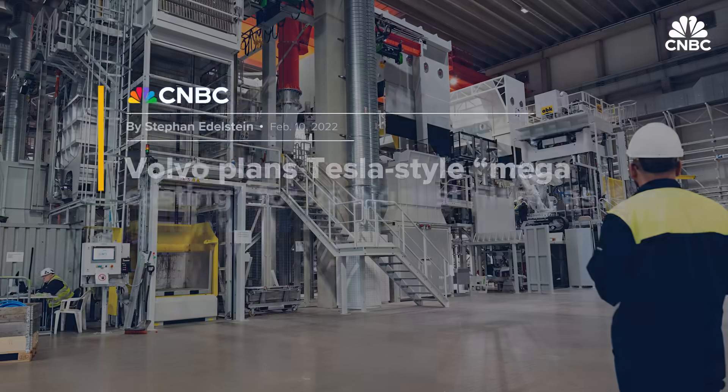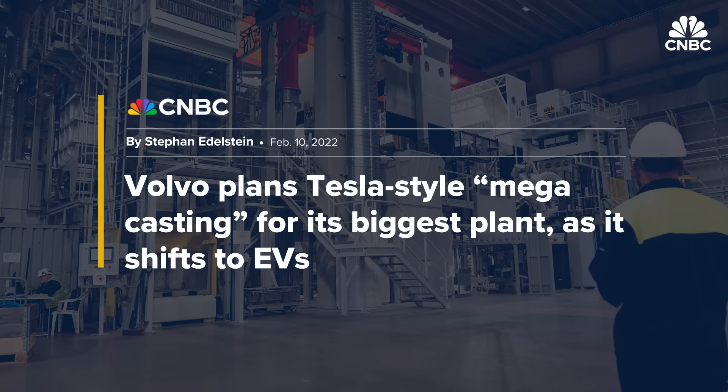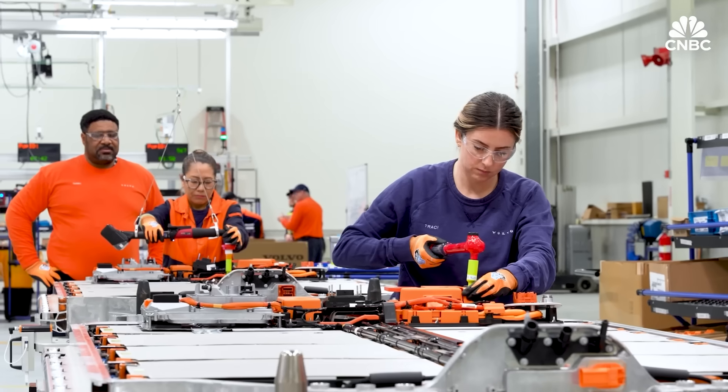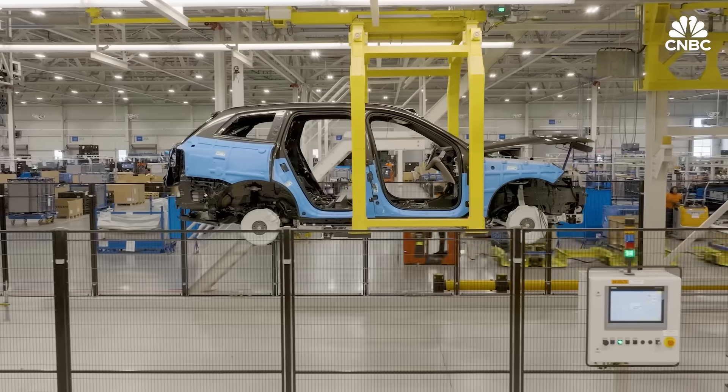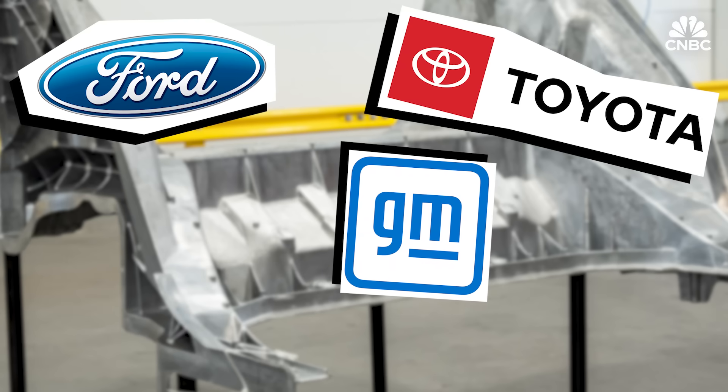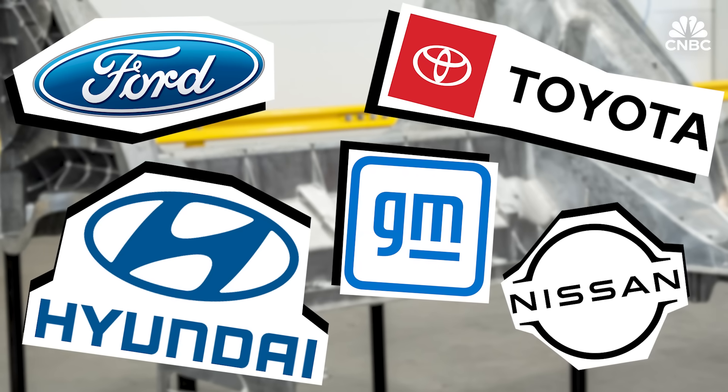Volvo installed giga presses in its new $1 billion plant in Torslanda, Sweden, and at a plant it is building in Slovakia. They have casting, structural battery pack, and full EV production adaptations in the plan, with casting being a significant part of that. Ford, General Motors, Toyota, Hyundai, Nissan, and others have all announced investments in megacasting.